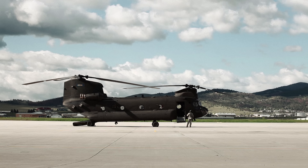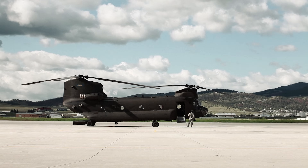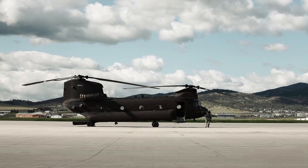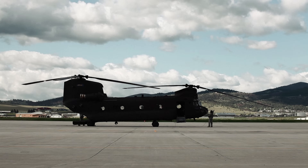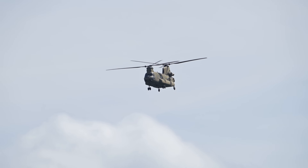For over 60 years, the Chinook has been upgraded, refined, and battle-tested. And yet, its core design remains largely unchanged — a testament to just how far ahead of its time it was when it first flew.